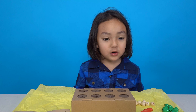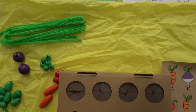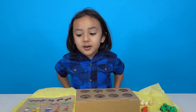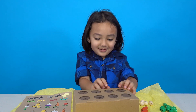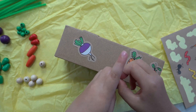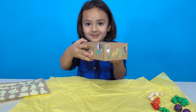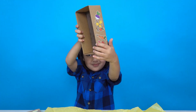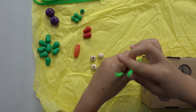Let's do vegetable garden first. I got to decorate my box with stickers. Let's go!